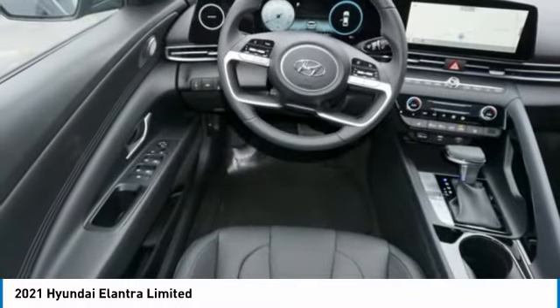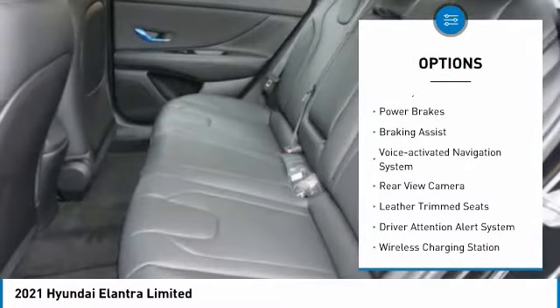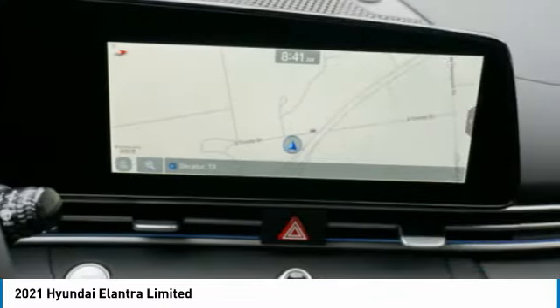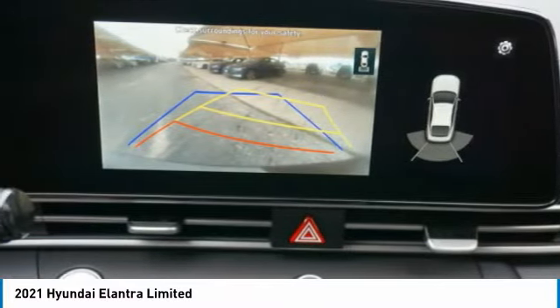Here are some of this vehicle's great options: power windows with safety reverse, traction control, stability control, power brakes, braking assist, voice activated navigation system, rear view camera, leather trim seats, driver attention alert system, and wireless charging station.